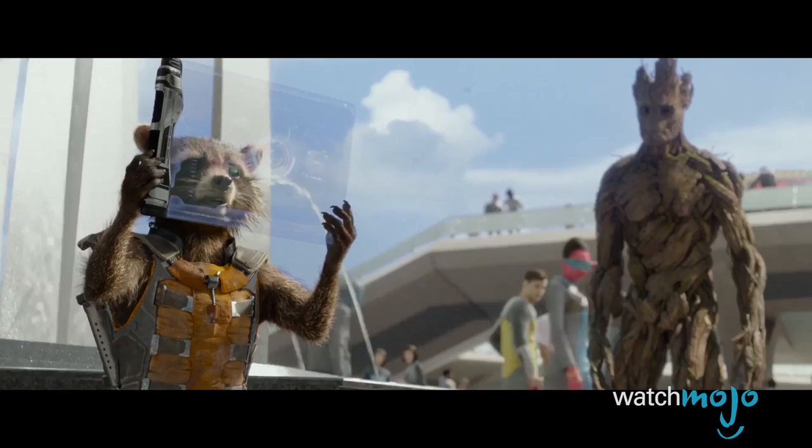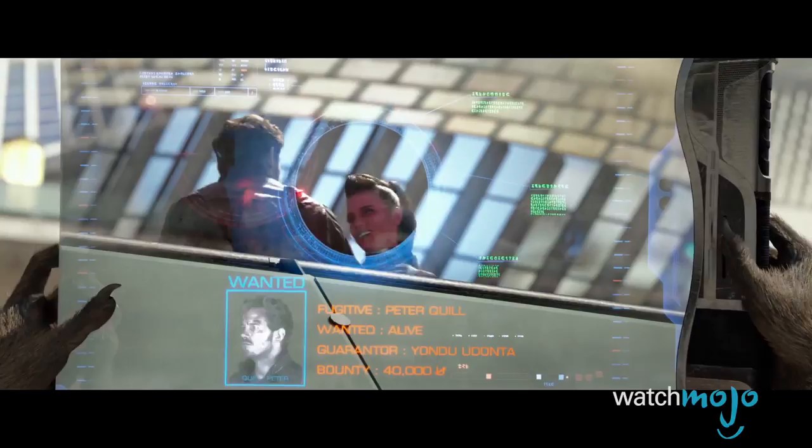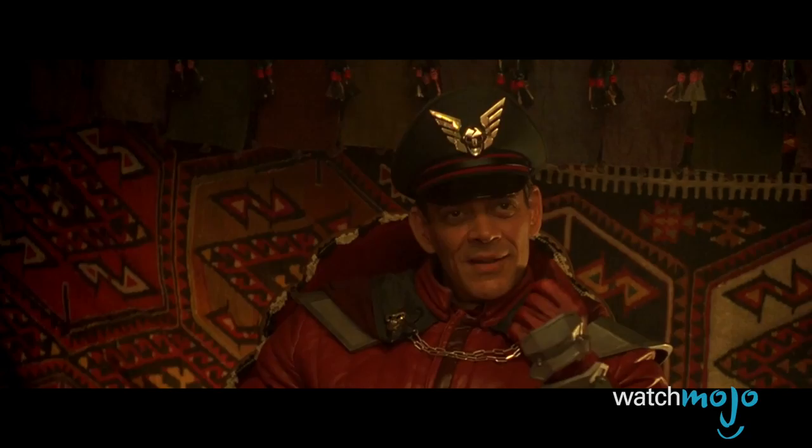Before we get to our top pick, here are some honorable mentions. 40,000 units — we're gonna be rich! Every bison dollar will be worth five British pounds.